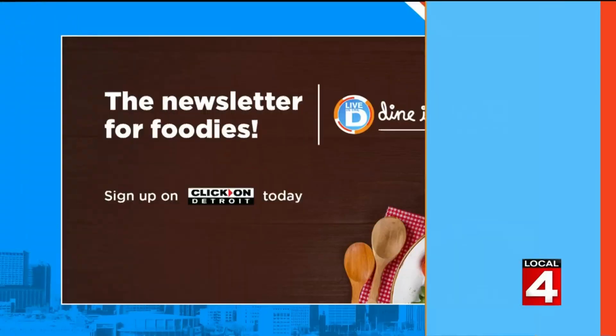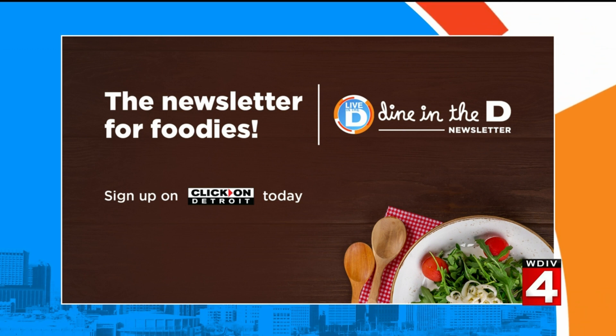It's located in Corktown at 2442 Michigan Avenue, right across the street from Two James Distillery, just a little bit past the train station. That steak is so good. If you want more information and restaurant recommendations, sign up for the Dine in the D newsletter — it is sent straight to your inbox every other Thursday. Look for the newsletter tab at the top of clickondetroit.com.